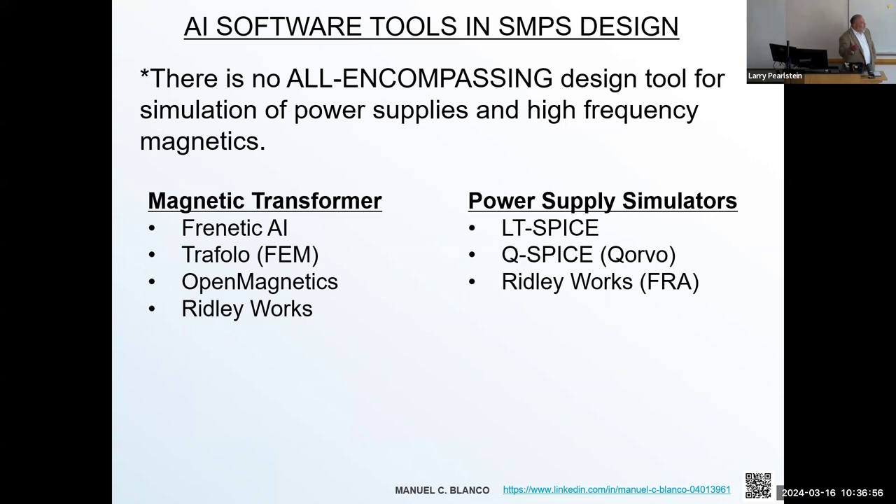The design methodology in Ridley Works is you give it some inputs, it outputs the efficiency, and you can make parametric changes — like selecting different switching devices. It also has a magnetic engine where you can examine how the wire is wound and look at proximity losses and DCR losses in the magnetics. As for simulation software, they can be very expensive tools. I particularly tend to like LTSpice — it's been out since 1999, created by Linear Technology, which was bought out by Analog Devices. And it's free.